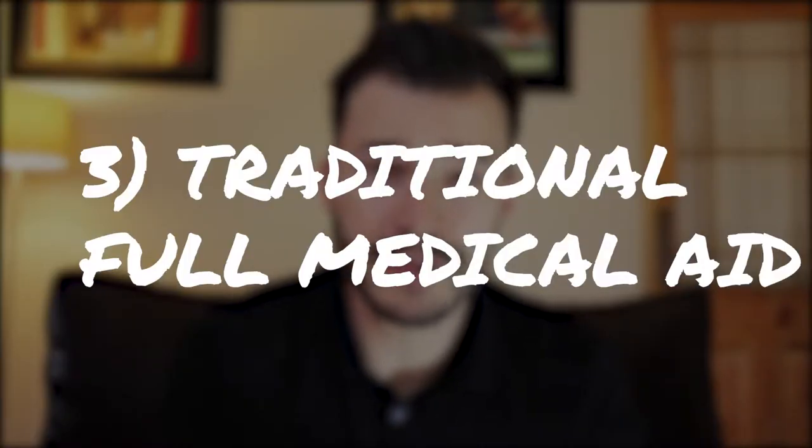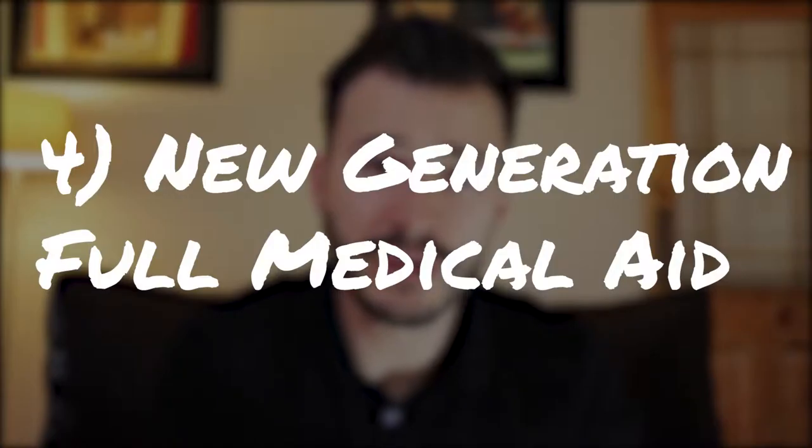The pros and cons for option three, the traditional full medical aid: it offers comprehensive cover in a private hospital, cover for chronic medication, and day-to-day benefits. The con is that unused benefits at the end of the year will be lost, and it tends to be more expensive than the new generation full medical aid. For option four, the new generation full medical aid — the pros: comprehensive hospital cover, chronic medication cover, and out-of-hospital benefits via a savings account that gives you more control and allows unused savings to transfer to the next year.